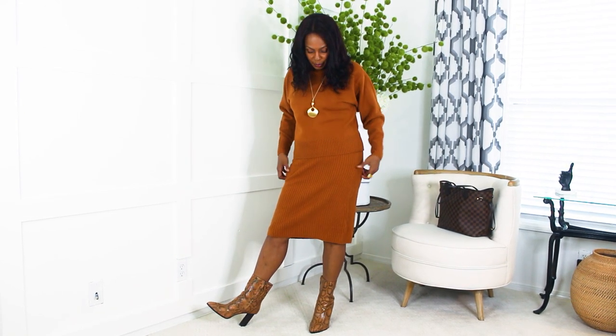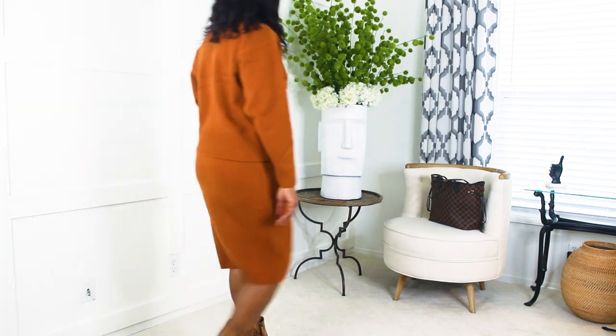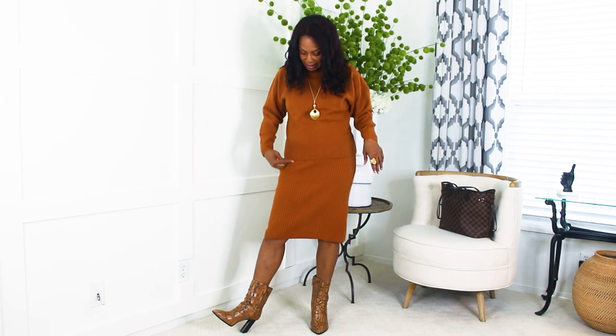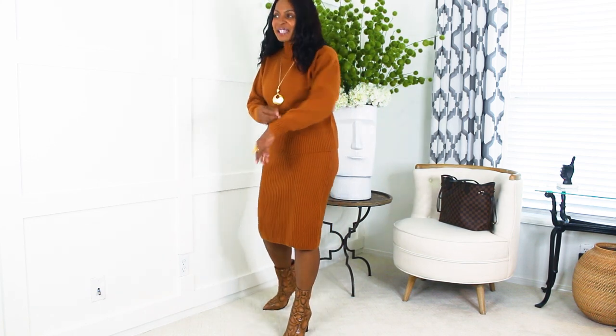The next outfit is this gorgeous apricot camel set from Amazon. Everything is almost certainly under $40 to $50. I love this sweater — the quality is amazing, it's so soft. The skirt is a pencil ribbed skirt, and the sweater top is a crew neck with ribbing accenting the neck as well. I just put a little gold chain with it.